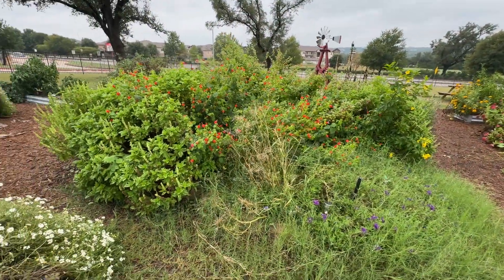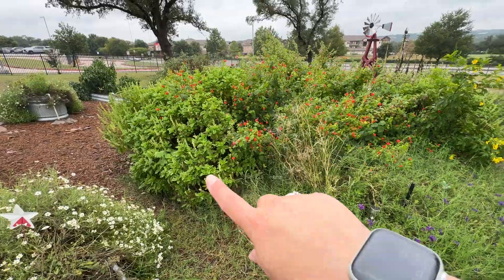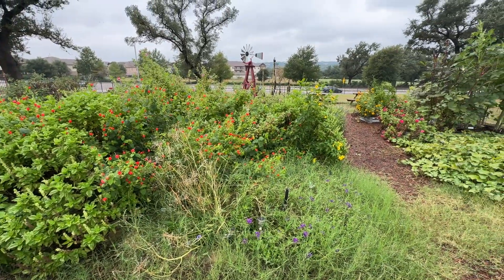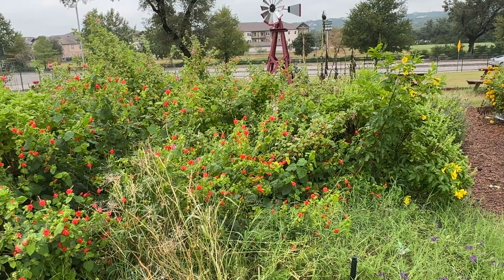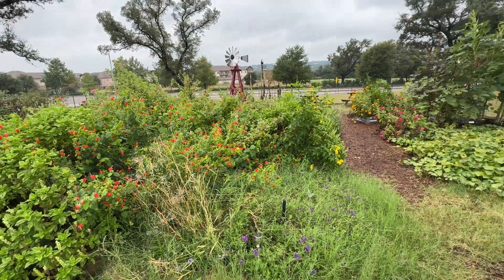This middle bed we're probably gonna leave for now. I might trim up the basil a little, but you see all these flowers that are still blooming? Our late season pollinators need them, so we're gonna leave them for a little bit.